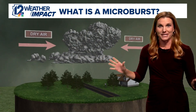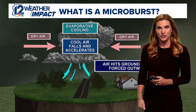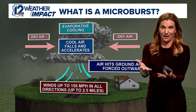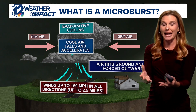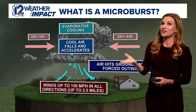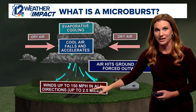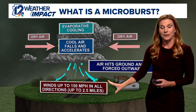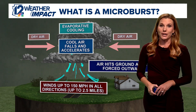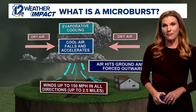As for the microburst and how that happens: you have dry air that is being pulled into the thunderstorm. Then it evaporates, which creates some cooling — evaporational cooling. As that air becomes cool and a little bit heavier, the updraft can no longer suspend it and it falls — gravity takes it down to the ground. Winds with a microburst can be up to 150 mph, but as we saw today, we had those winds in the 60 to 70 mph range, causing a whole lot of damage in the vicinity of that microburst.